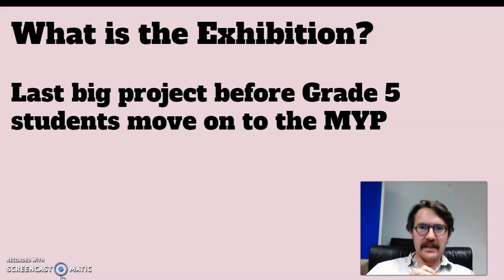So what is the Exhibition? Well, the Exhibition is kind of the last big project, the last big thing that grade 5 students do before they move into the Middle Years Program of the IB. So it kind of brings their time in the Primary Years to a close, and it's quite a big deal for them — this is the last big thing they'll do before they go away for the summer. When they come back, they're IB students, it's all different.